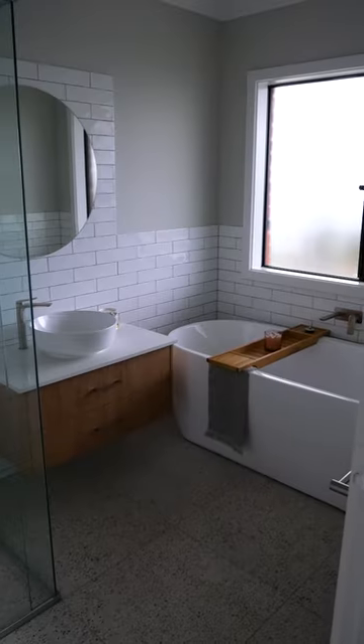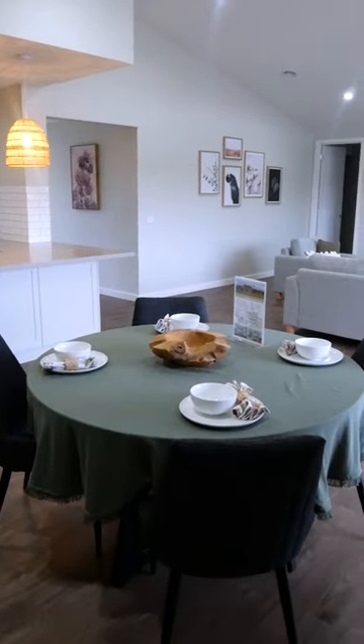This display features four bedrooms, two bathrooms, an open plan kitchen meals, and three living spaces.